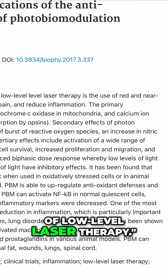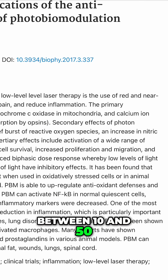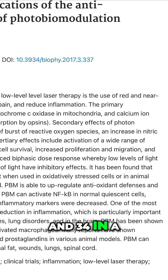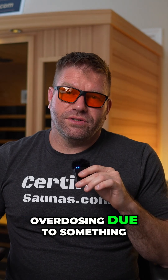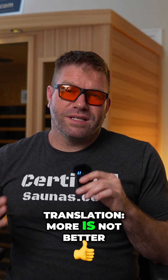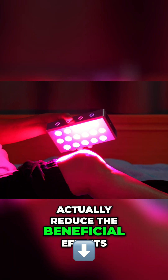Here's what real PubMed studies show us. Hamblin 2012 — 'The Nuts and Bolts of Low-Level Laser Therapy' — shows ideal radiance ranges between 10 and 50 milliwatts per centimeter squared, with many studies clustering between 28 and 34. It also warns about overdosing due to the biphasic dose response. Translation: more is not better. In fact, too much intensity can actually reduce the beneficial effects.